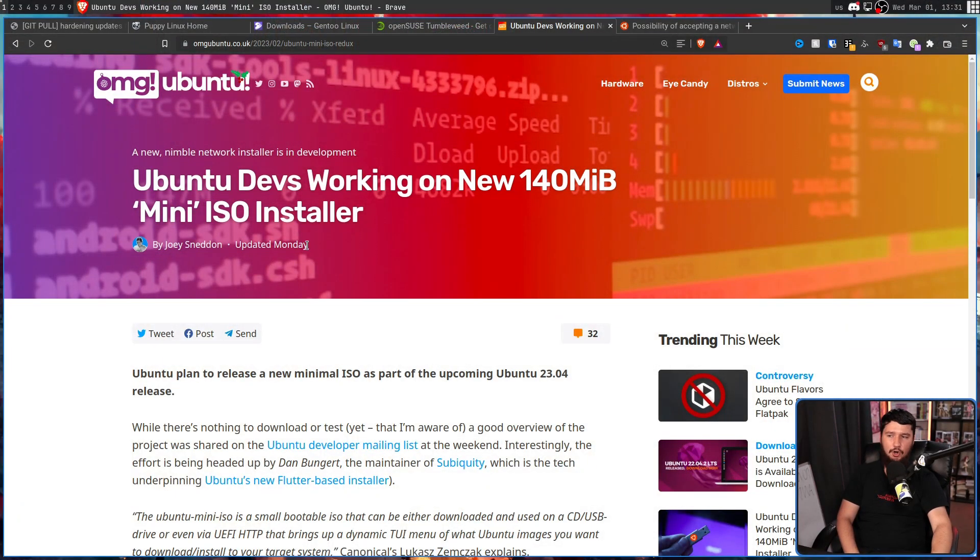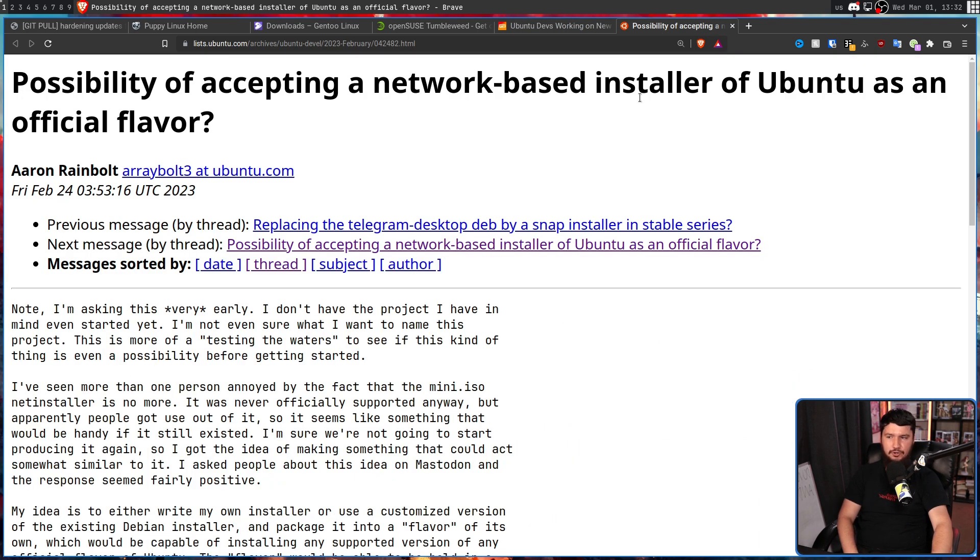And Ubuntu is working on doing exactly this — or more accurately, doing a network image again, but actually doing it better and doing it well this time. But more on that towards the end. This was reported on by Joey Sneddon over at OMG Ubuntu: 'Ubuntu devs working on new 140 megabyte mini ISO installer.' But let's just go straight to the source: the Ubuntu mailing list.